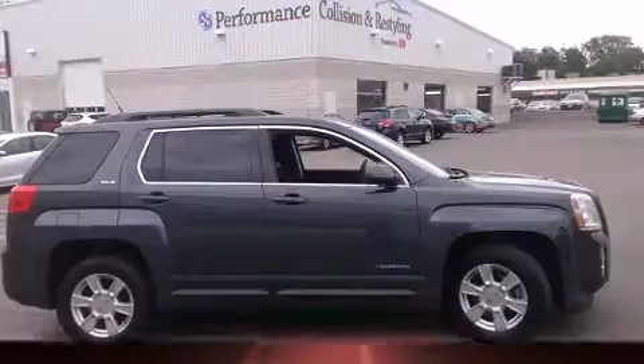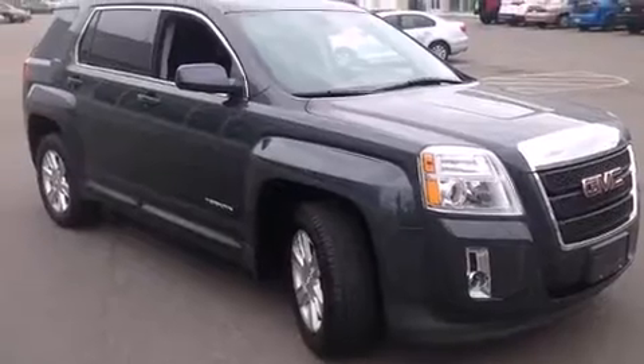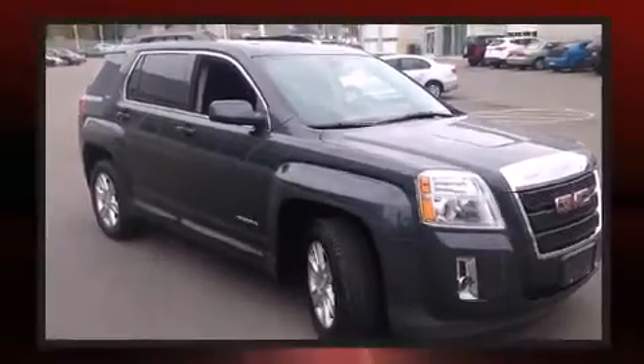Top features include front fog lights, one-touch window functionality, an automatic dimming rear-view mirror, power door mirrors and heated door mirrors, remote keyless entry, and cruise control.